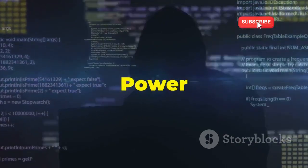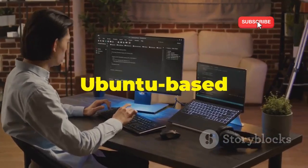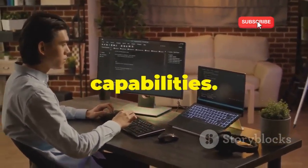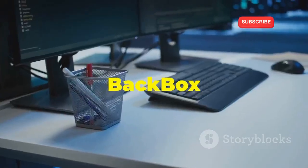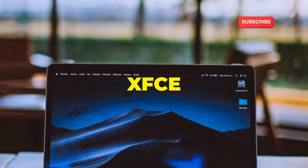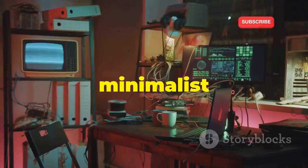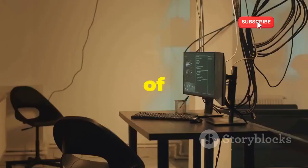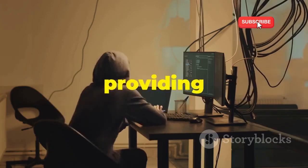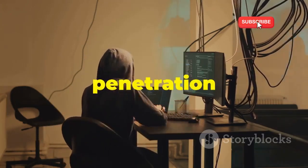Now, let's shift gears and talk about BackBox Linux, an Ubuntu-based distribution that strikes a great balance between simplicity and powerful ethical hacking capabilities. BackBox is designed with a less-is-more philosophy. It features a clean and uncluttered XFCE desktop environment, making it incredibly lightweight and fast. This minimalist approach extends to its toolset as well — instead of overwhelming you with hundreds of tools, BackBox focuses on providing a curated selection of the most effective and widely used security assessment and penetration testing tools.